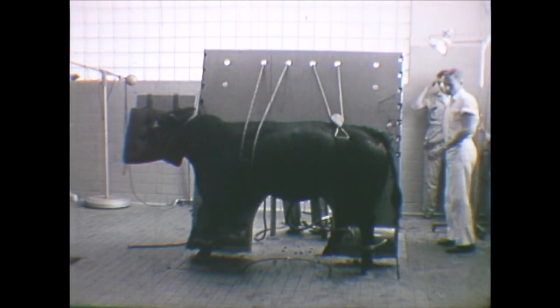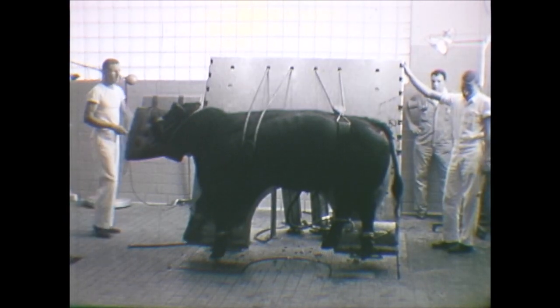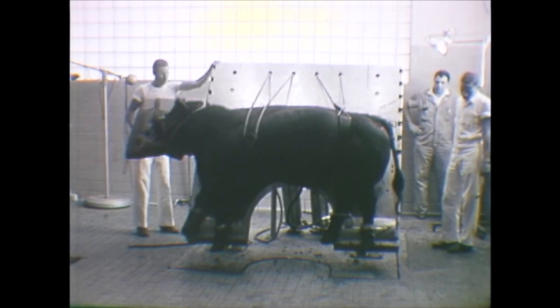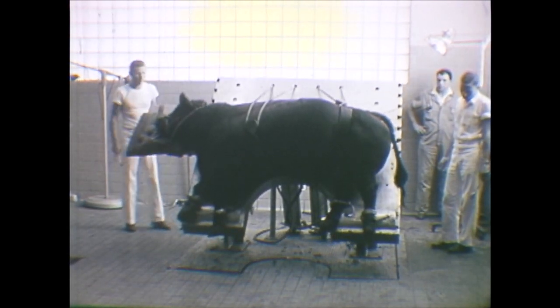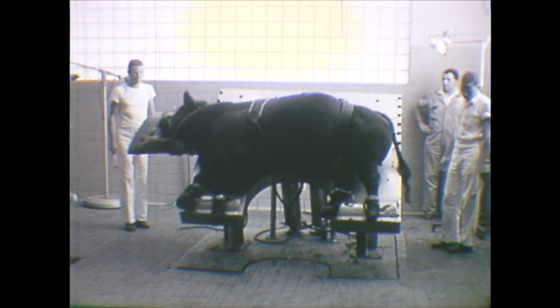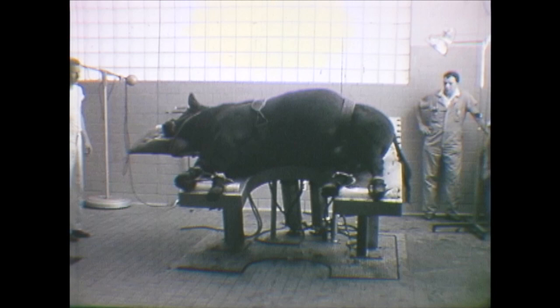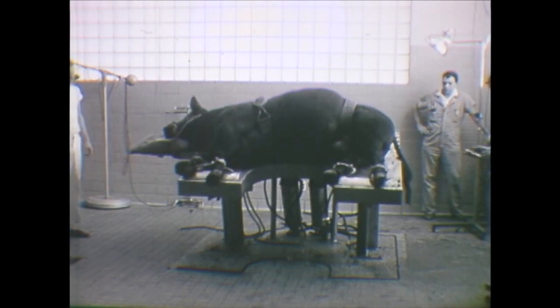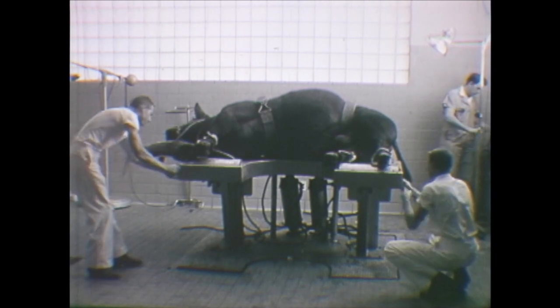In the large animal section, many farm animals with injuries or illnesses receive expert care by staff, doctors, and students. This large animal surgery table is one of the many facilities which provide complete hospitalization care for all farm animals. Soon to be operated on, this bull is strapped to the table while in an upright position. Then the table is leveled and the operation begins.